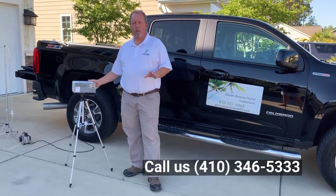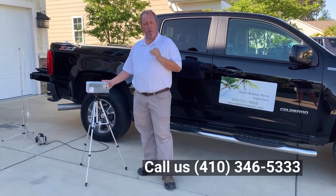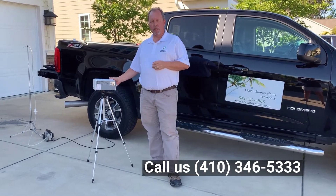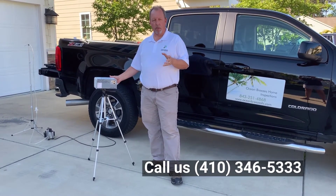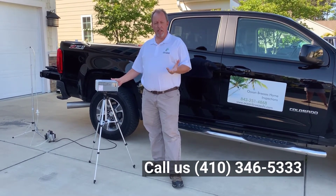Hey, it's John here with Ocean Breeze's Home Inspections. Just going to talk to you real quick about radon. Radon is in every county in the United States. It's a colorless, odorless, tasteless gas. Unfortunately, there's no way to know whether the home that you're looking at or the home that you already own has it other than have it tested.